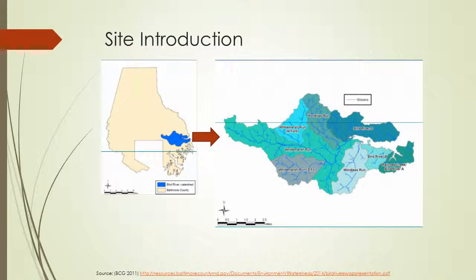White Marsh Run is a stream located in Baltimore County, Maryland. It is also a sub-watershed to the Bird River watershed, which is seen in the picture on the right, and it is a main tributary to Bird River. Bird River is then a tributary to the Chesapeake Bay.